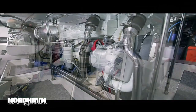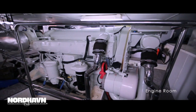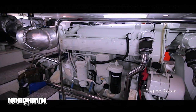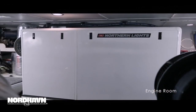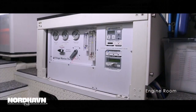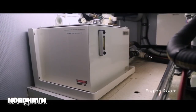Entering the engine room through the watertight door, you'll notice FIERA is fitted with the dry exhaust Lugger 1276 main engine rated at 340 horsepower. She also features a Northern Lights genset, auxiliary Lugger get-home engine rated at 85 horsepower, 1200 gallon per day water maker, and a full central hydraulics package.